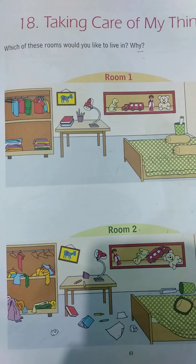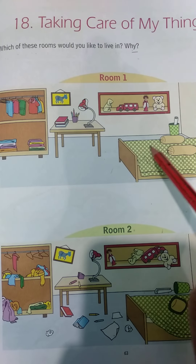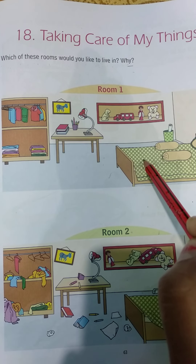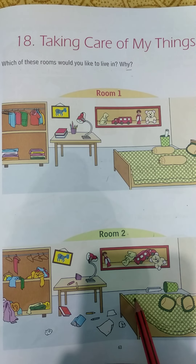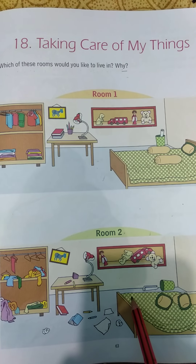Good morning students! This is your EBS period and today we are going to start a new chapter — chapter number 18: Taking Care of My Things. Our first question in this lesson is: which of these rooms would you like to live in, and why?